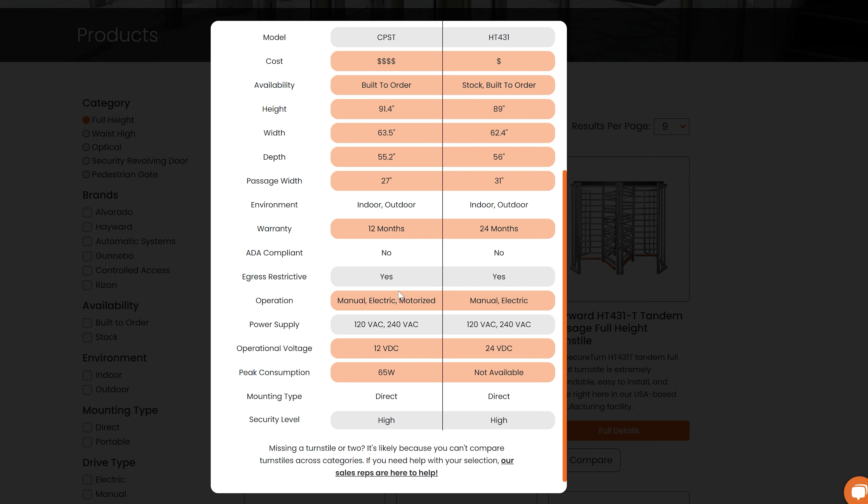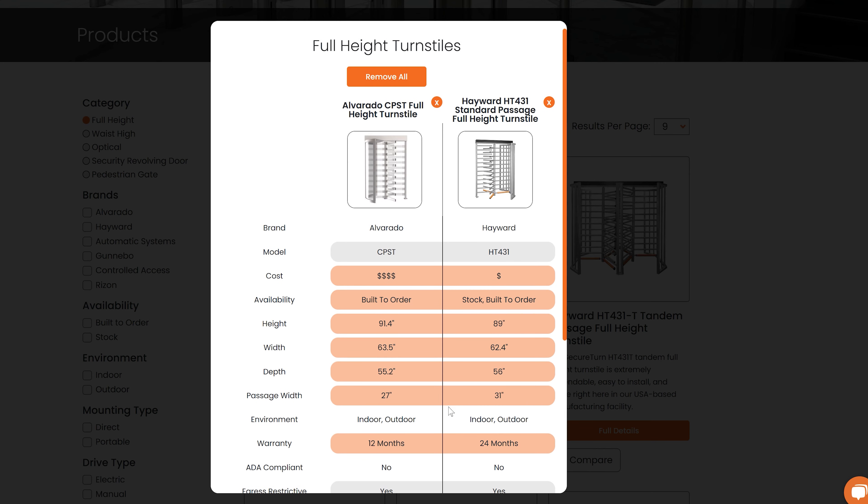You'll get a comprehensive overview of each turnstile's capabilities, such as dimensions, materials, access control options, and more.